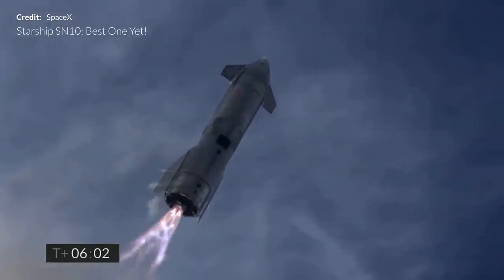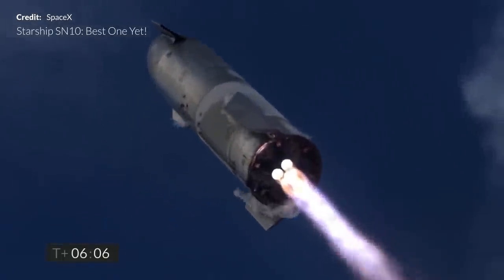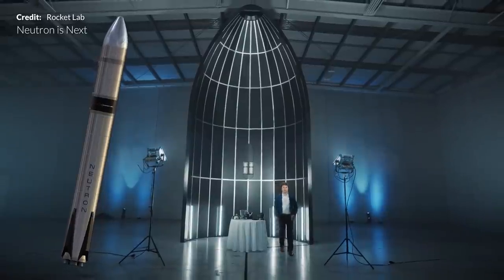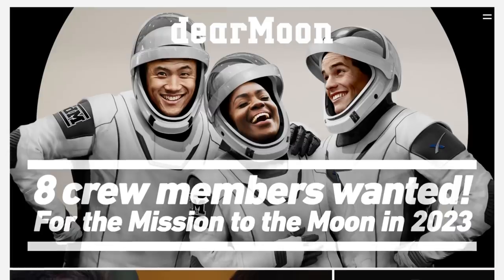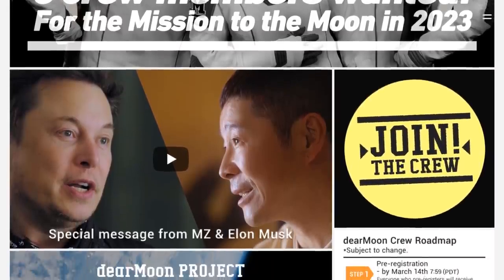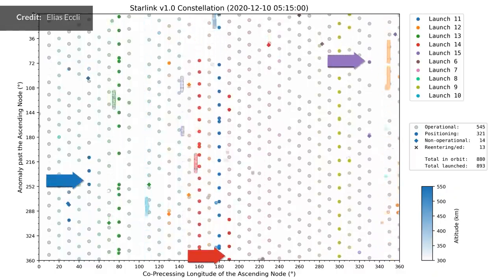Now I know I say this almost every week, but there has been a ridiculous amount of information to cover. We have Starship SN10 of course. We won't forget that, but we also had an incredible announcement by Rocket Lab during the week, a super optimistic update from the Dear Moon project, and a few interesting updates with Starlink.